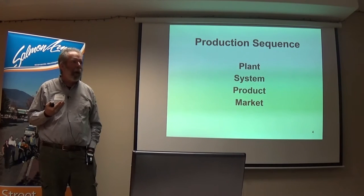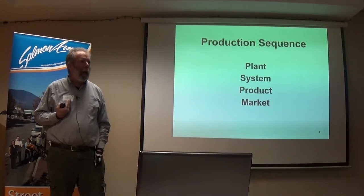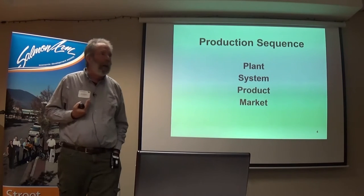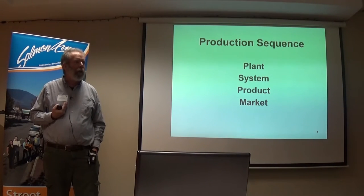I've had people — not with haskap, but with strawberries — telling me, 'I've bought a case of strawberries, how do I plant them?' And then when they're growing, they'll call me up and say, 'Okay, the strawberries are ripe, I'm going to sell them — what do I do now?'